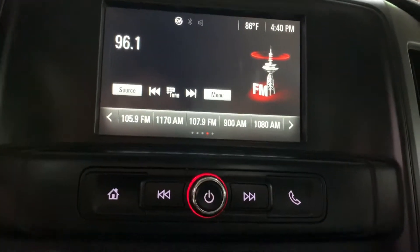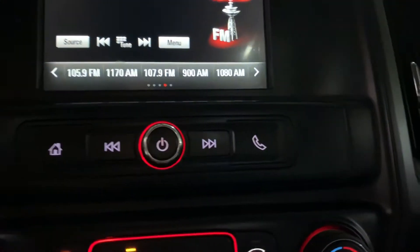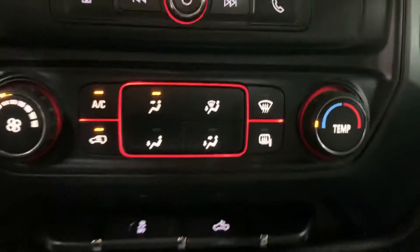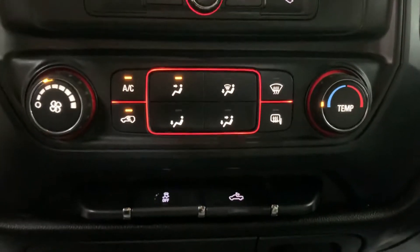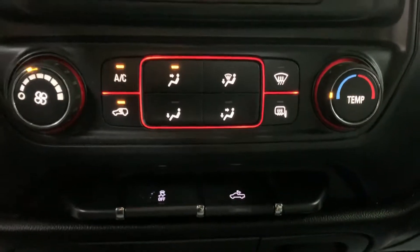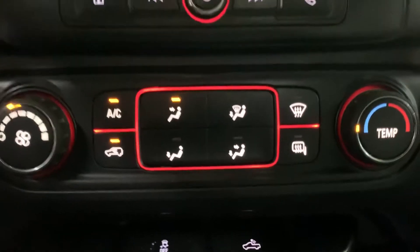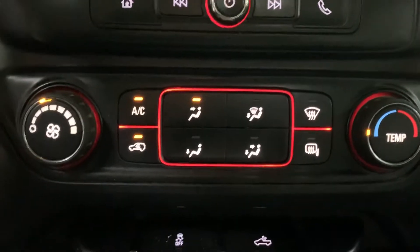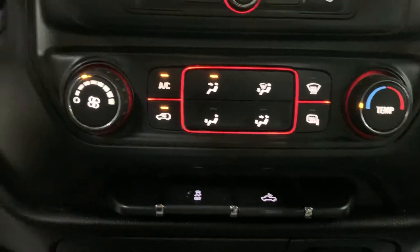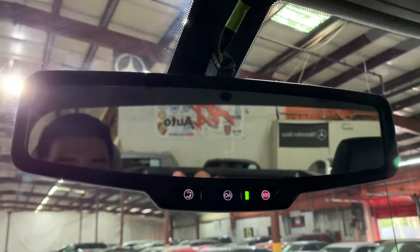You do have AM/FM radio loaded in this vehicle. You're also going to have Bluetooth available — you can connect your phone right here. The AC is working really good; we actually have it on right now. Air conditioning is available, and you're also going to have an owner's manual in case you want to familiarize yourself more with the truck.